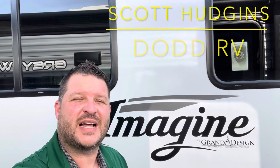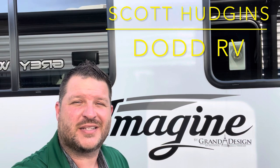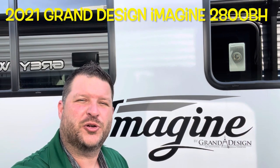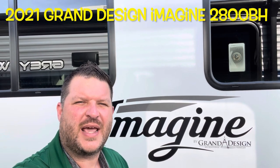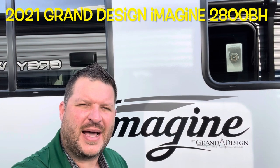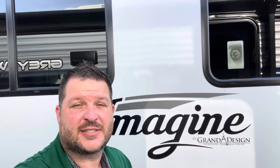Hello again, everybody. It's Scott Hudgens with Dodd RV located in Yorktown, Virginia, family owned and operated since 1956. Today we're looking at a brand new 2021 Grand Design Imagine 2800BH — single slide out, bunks in the back, two entry doors. We loaded this up with dual air conditioners. Let's get started.